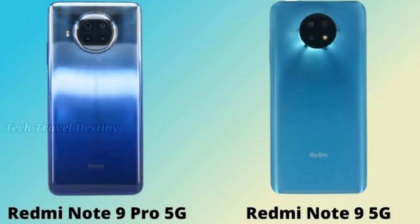This phone is a 5G smartphone and this is the best choice. I will see you in the next video.